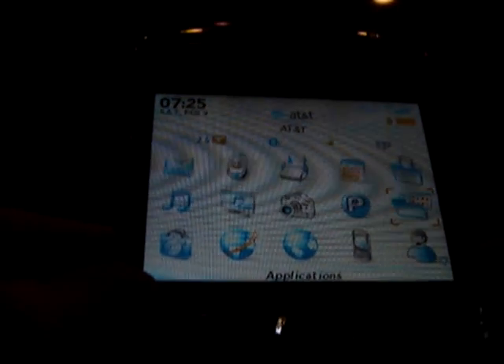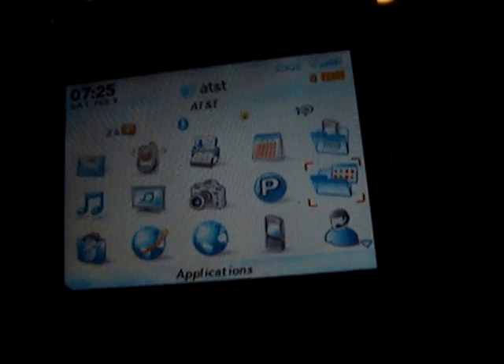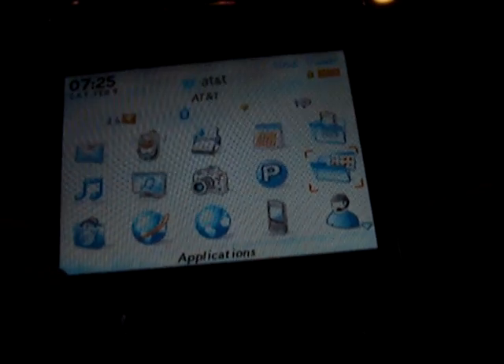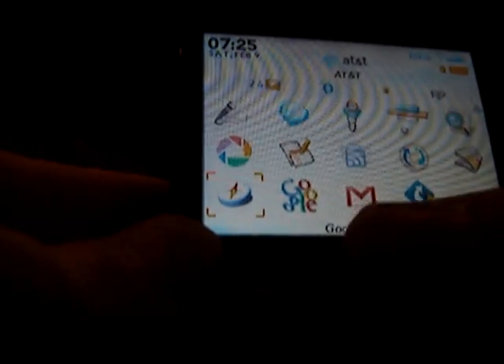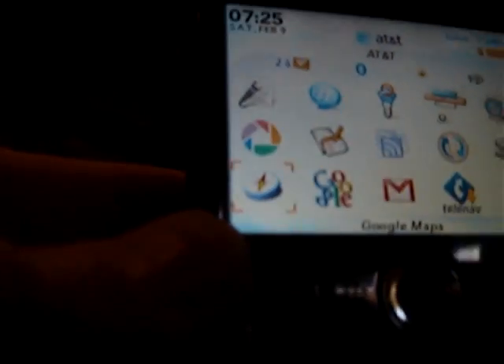I've already installed it on my BlackBerry 8310. I've selected the folder right there, so I'm going to click enter, and it's going to load — there it is. Now down at the bottom, you can see right there, is the GPS.